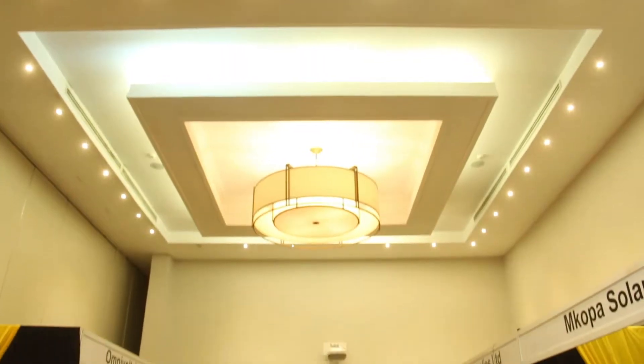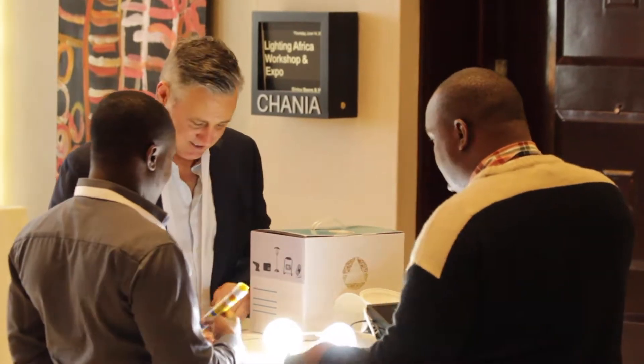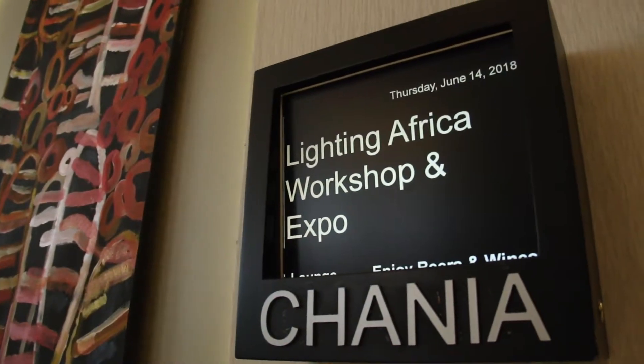To strengthen the solar market further, Lighting Africa engaged with corporate players and provided market intelligence. Market intelligence has been one of our key focuses. We have a market trends report which we put out every two years with our partner organization GOGLA, which is the Global Off-Grid Lighting Association.